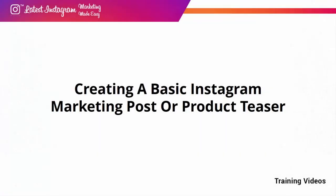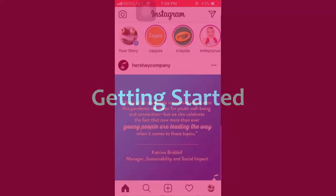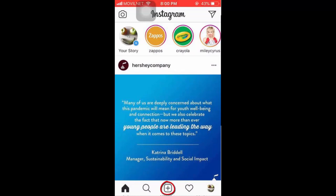Creating a Basic Instagram Marketing Post or Product Teaser. Now that you've found the best hashtags and topics, it's time to create your first marketing post. When creating an Instagram marketing post, the idea is to share content casual enough to generate engagement while also creating awareness about your brand, products, or services. We'll walk through creating a post designed to promote a product by asking our audience a casual question. To create a post, open the Instagram app and tap the plus icon in the Actions menu, then select the type of media — photo or video. We highly recommend taking your product pictures or videos beforehand, then tap on Library to add your media.